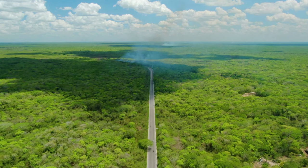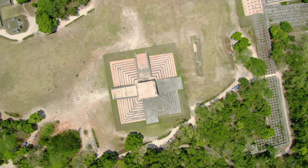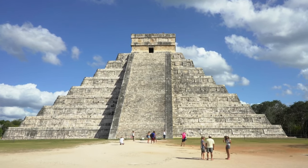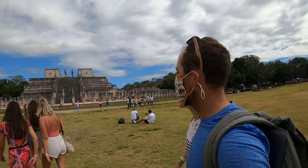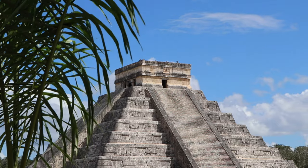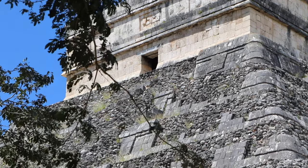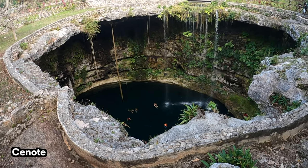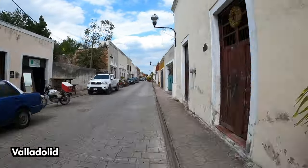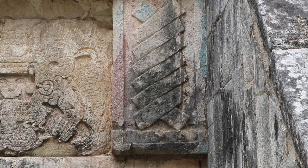Our favorite day trip from Cancun is to Chichen Itza, one of the seven world wonders. This archaeological site is located about three hours away from Cancun by tour bus. Chichen Itza was once a thriving community of Mayan people and boasts an interesting history that you cannot miss. The pyramid temples and monuments that remain are absolutely beautiful. A day trip to these ruins typically includes a visit to a cenote as well as the colonial city of Valladolid. This blend of history, culture, and natural beauty makes it the best day tour from Cancun in our opinion.